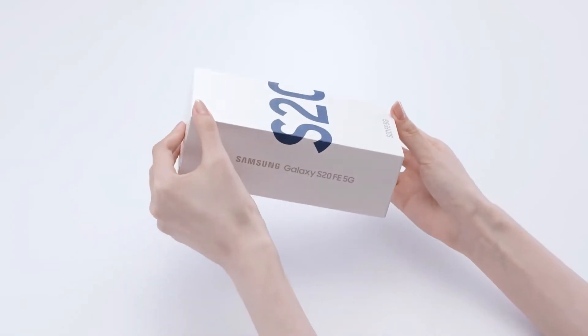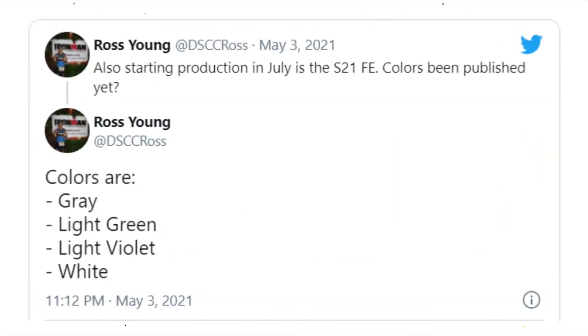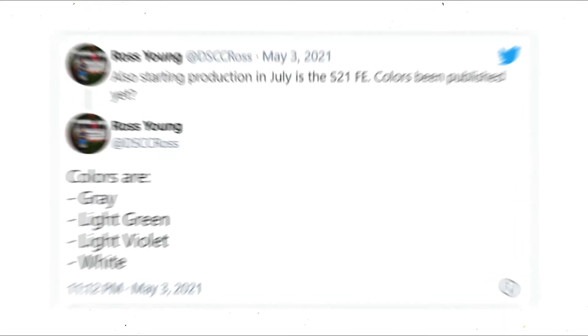The Galaxy S20 FE was a big hit for Samsung and we have already seen evidence it will get a successor later this year. Ross Young is reporting that the Galaxy S21 FE will enter mass production in July, which is now two months away.